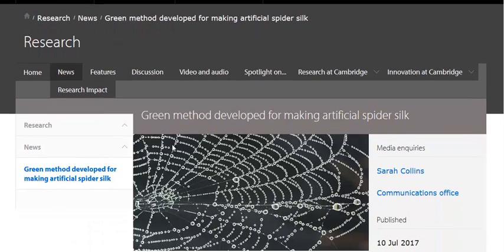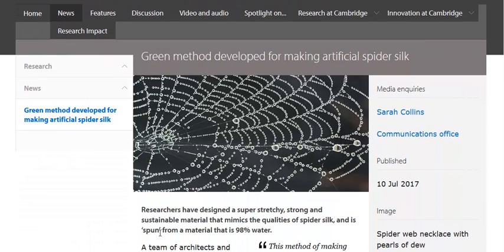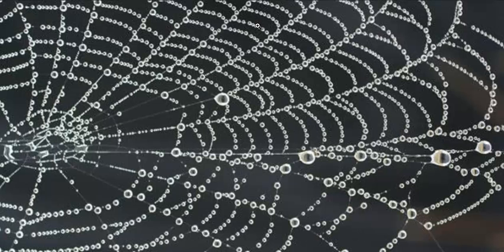But this new method is done at room temperature with a solution that's 98% water, and the other 2% is silica and cellulose — two natural ingredients. Researchers then take this hydrogel, as they call it, and stretch it out. They spin it, sort of like a spider spins its silk webs, and then the water evaporates 30 seconds later, leaving this artificial silk behind.